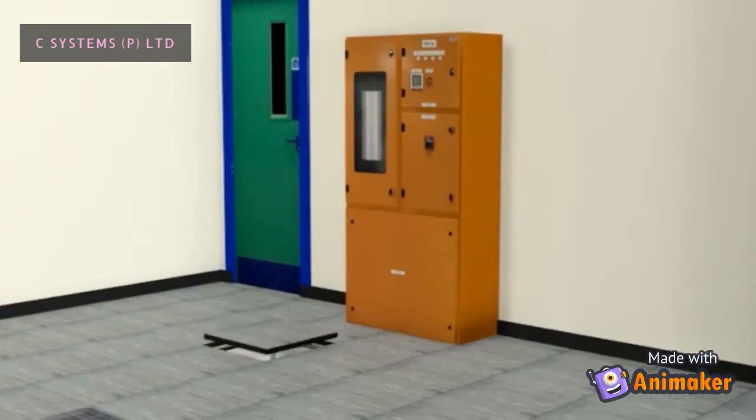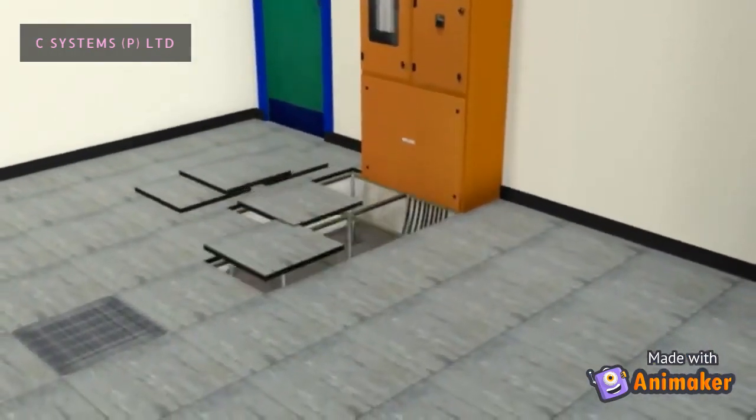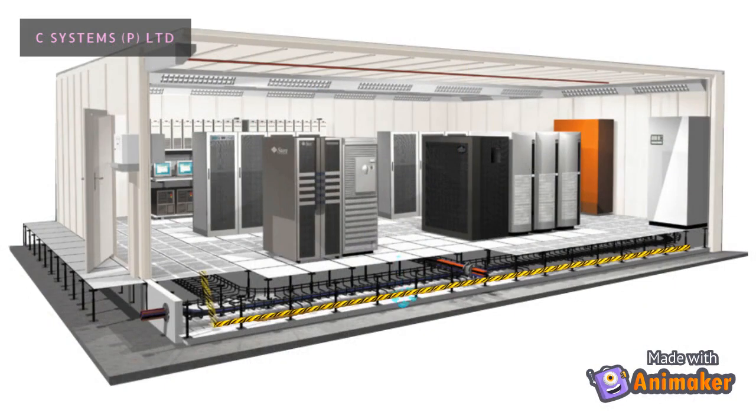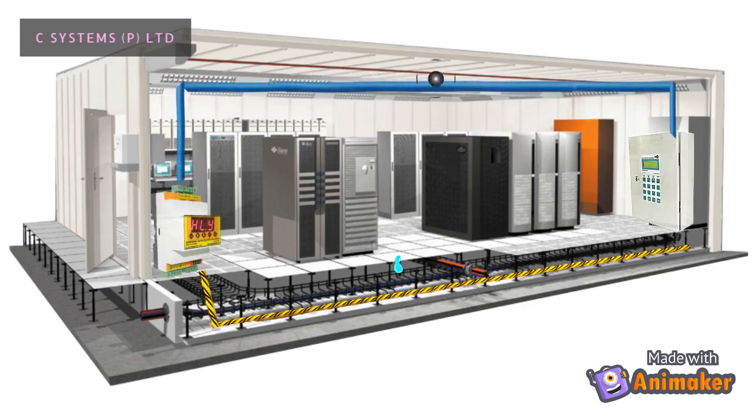C-Systems manufactures sensor cables that are laid under the raised floors, above the false ceiling, and around the server racks periphery. When water floods from any unknown source, the sensor cables get in contact with the flooded water. The leak detection and location of the leak is sent to the central monitoring system via slave modules installed in the respective locations. The central monitoring system activates an alarm and displays the leak location, preventing the entire facility from a major failure due to water leaks.